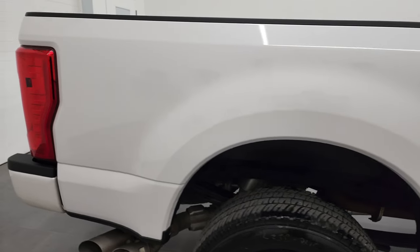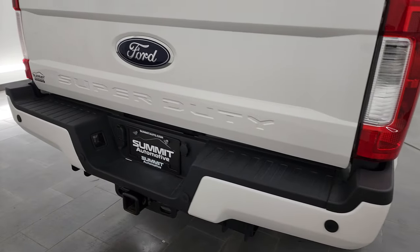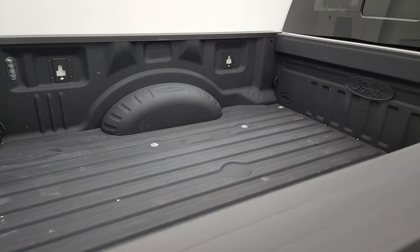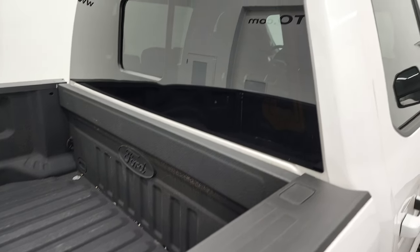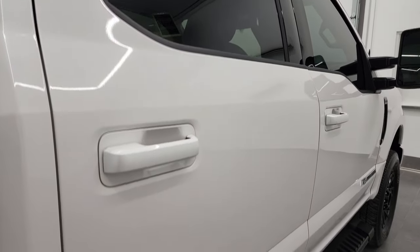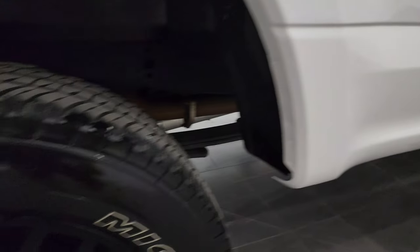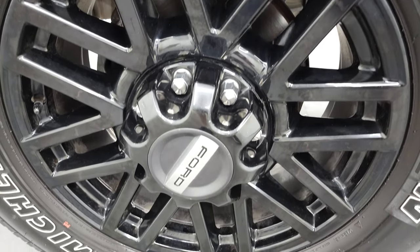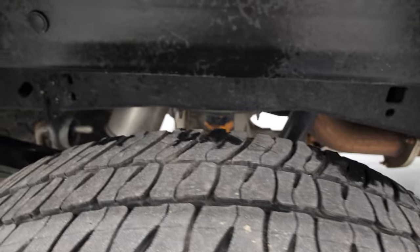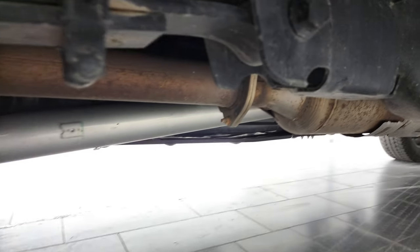I take these HD videos so if you are far away or even close by and you just can't make the trip down but you're still interested in purchasing the truck, you can see the truck, hear the truck and have confidence in the vehicle before you even get here. So when you do get here there are absolutely no surprises and you can make a smart and informed buying decision. If this video helps you make that buying decision, let your salesman know that you saw the video and that Brett sent you. The rear area is in excellent shape as well and the back tires have just about as much tread as the front tires.